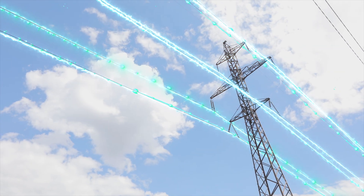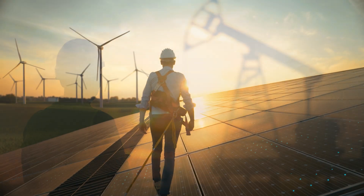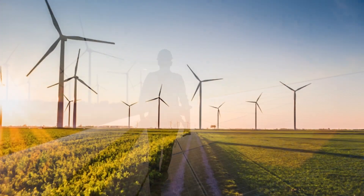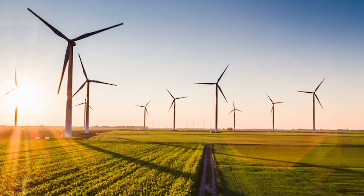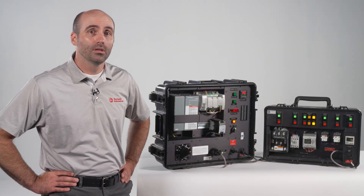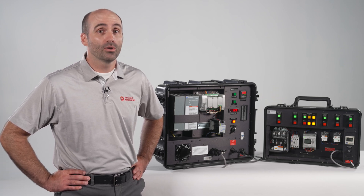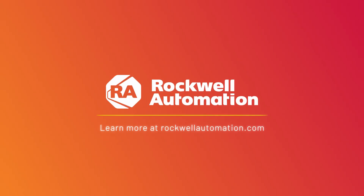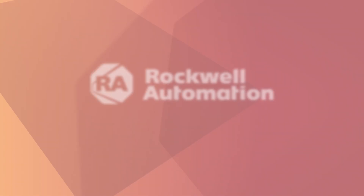Power quality events caused in part by the transition from fossil fuels towards renewable energy are having a real impact on manufacturing. These events are occurring daily in every part of the world. DISC voltage sag protection technology has been deployed globally for over 20 years — it is a proven solution for voltage sag protection. Want to talk further about how to protect your facility from disruptions like these? Contact your local Rockwell Automation Distributor or Sales Office to learn more.